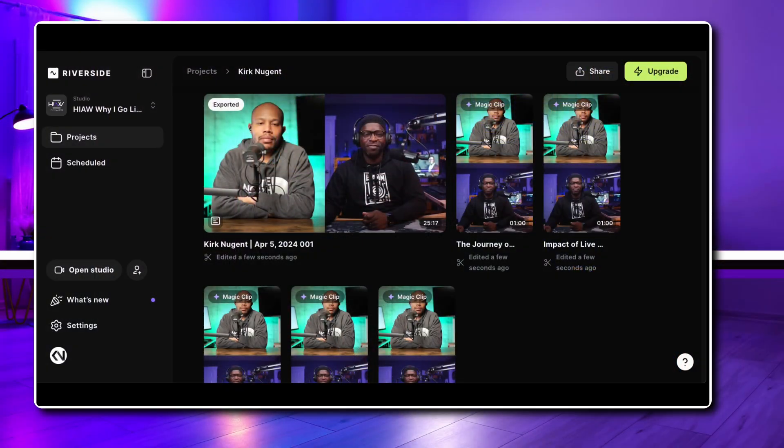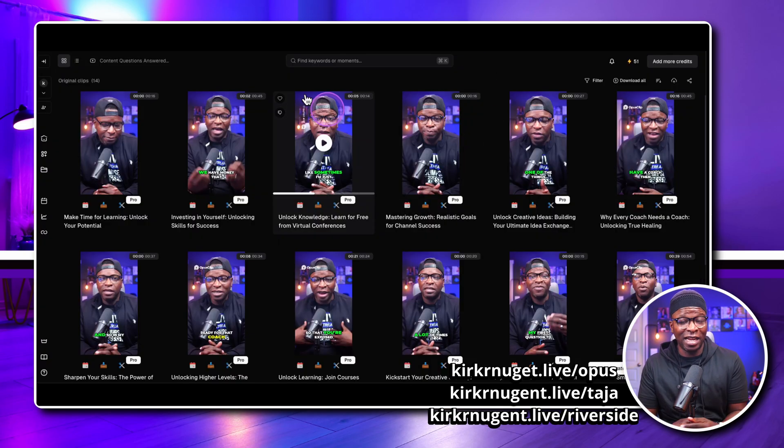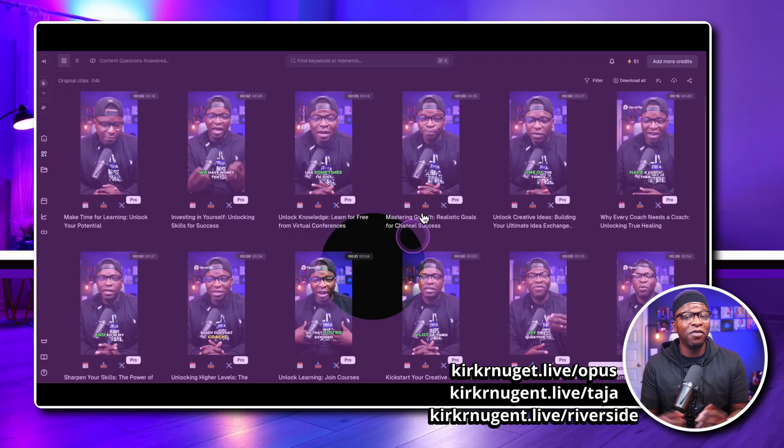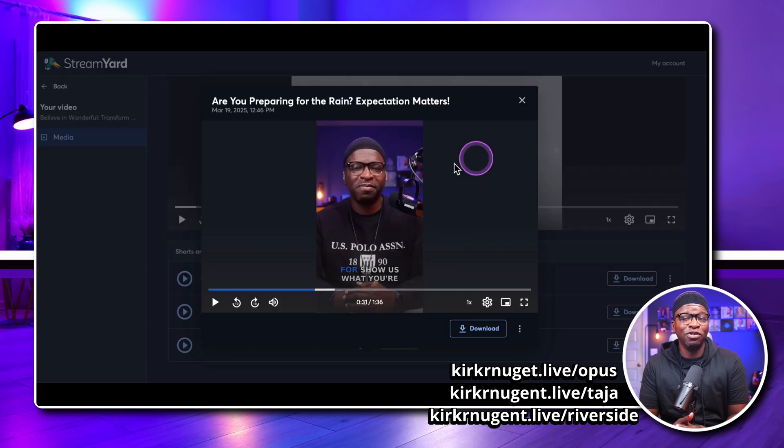Repurposing is a large part of the content creator strategy. It allows you to take snippets of your long-form content and spread it around the internet like digital confetti. Artificial intelligence has been a major component in allowing us to have smaller clips. Several platforms like Riverside FM, Taja.ai — which is a personal favorite — and Opus Clips have really run the gamut.